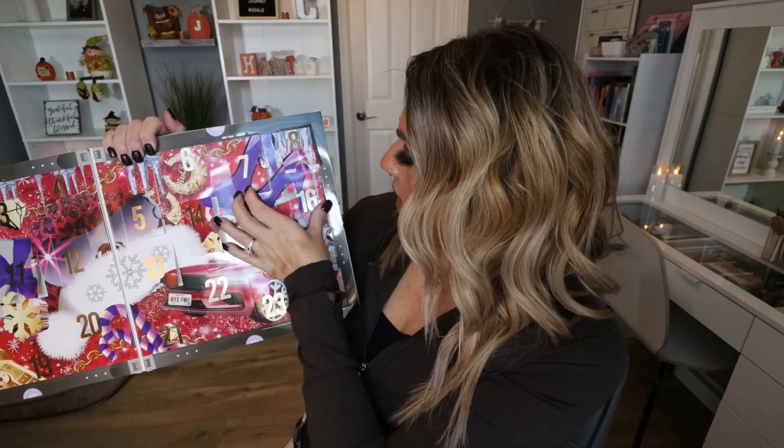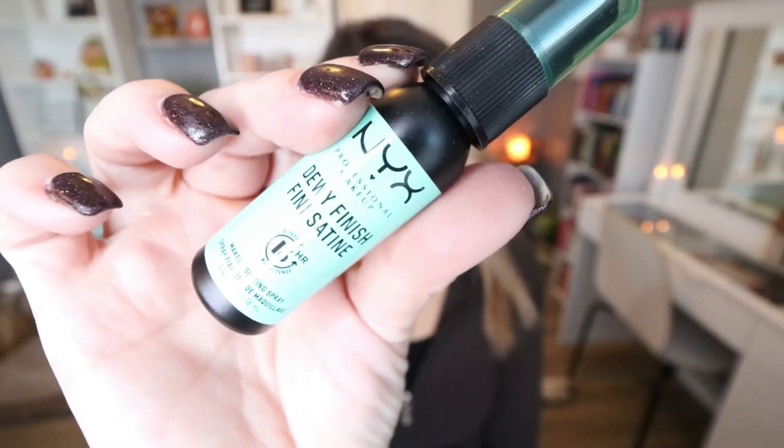Number sixteen: something different, and I'm actually really excited about this. This is their dewy finish setting spray — a luminescent, dewy formula, right up my alley. I do have normal to dry skin and I like that more radiant finish, so this I'm super excited about. I'm also glad it's not a lip product or an eyeshadow.